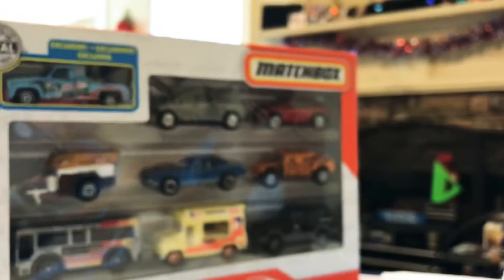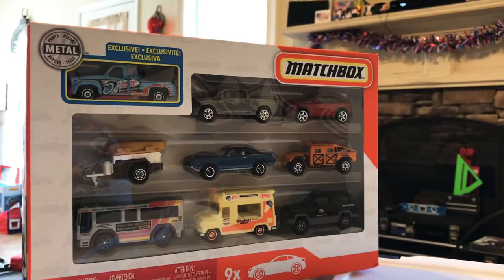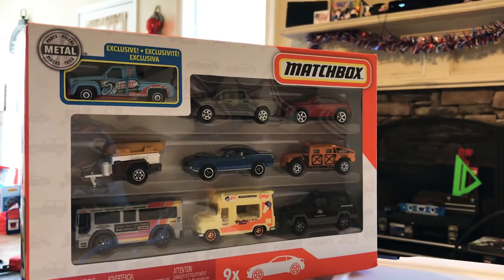That is it for this video, guys. Some more stuff coming soon that I think you'll like. As always, thank you for watching, thanks for the support — hit the subscribe and notification bell.